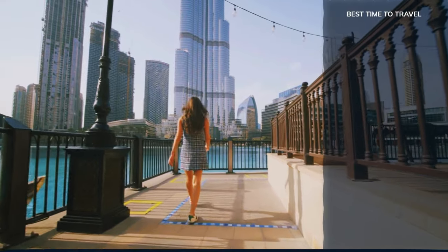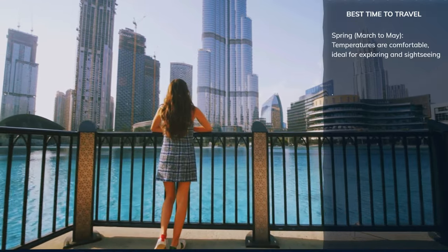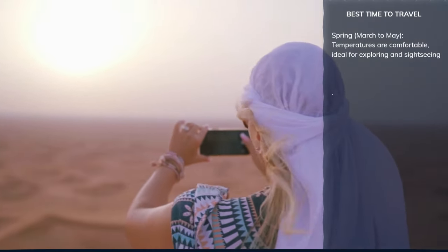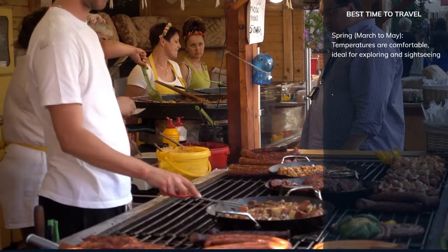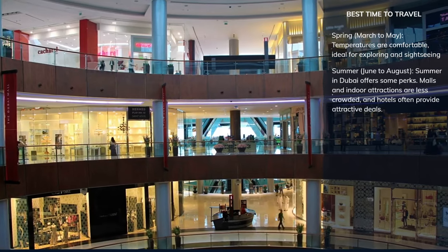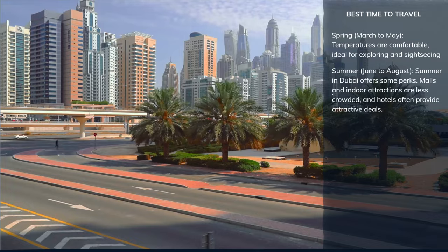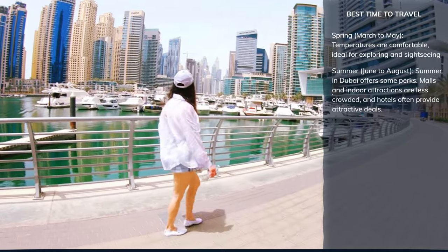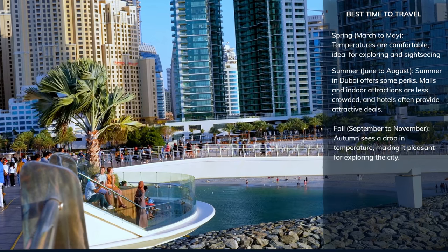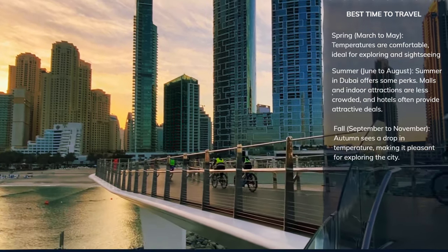The ideal time to visit Dubai largely depends on your interests and preferences. During spring, temperatures are comfortable, ideal for exploring and sightseeing, and the Dubai Food Festival in March is a culinary highlight. If you can handle the heat and don't mind indoor activities, summer in Dubai offers some perks — malls and indoor attractions are less crowded, and hotels often provide attractive deals, though outdoor activities are limited due to high temperatures. Autumn sees a drop in temperature, making it pleasant for exploring the city with fewer crowds, and the Dubai Fitness Challenge in October is a great event for sports enthusiasts.